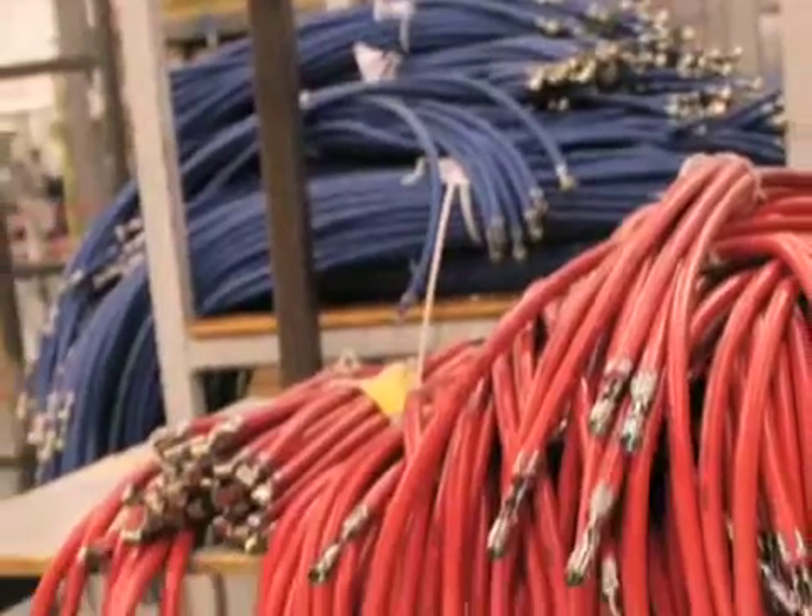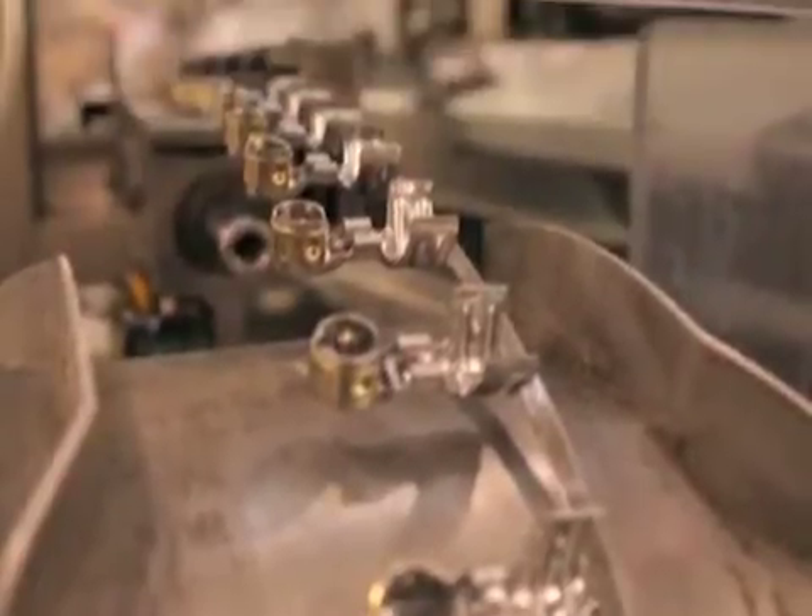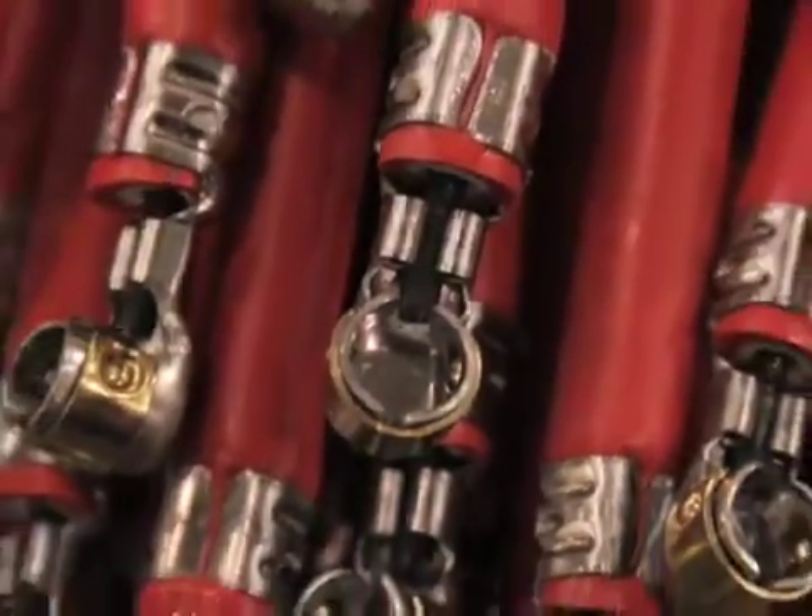One of our favorite parts of the MSD tour was the spark plug wire area. All of MSD's wires are assembled in-house with an automated assembly machine. This machine makes sure your ignition wires are the correct length and match your order.